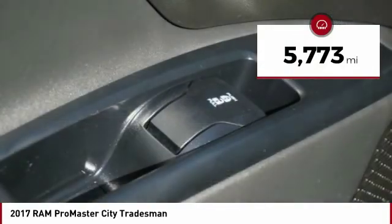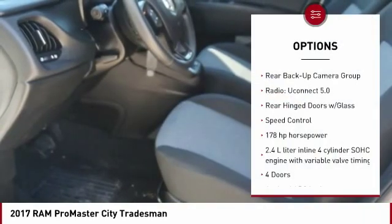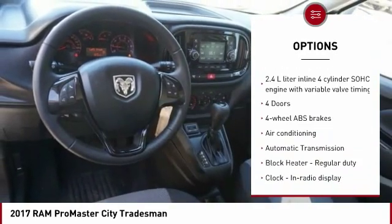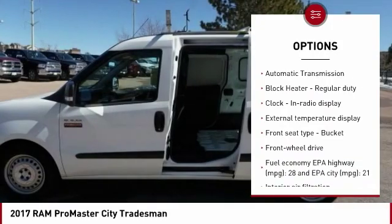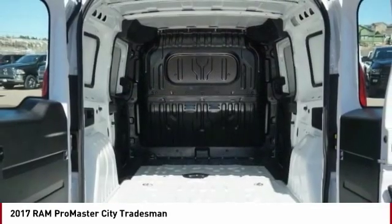This vehicle has less than 6,000 miles. Here are some of this vehicle's great options: traction control, passenger airbag, air conditioning, power steering, driver airbag, front wheel drive, automatic transmission, tilt and telescopic steering wheel, trip computer, and remote power door locks.